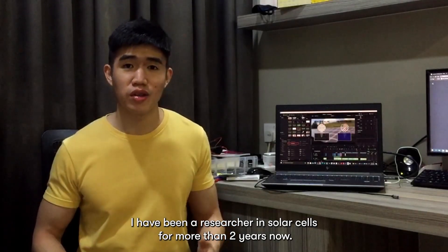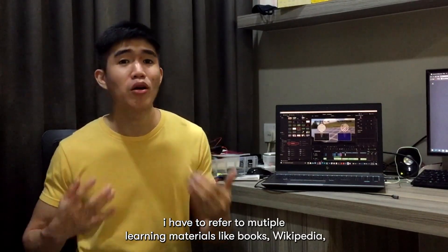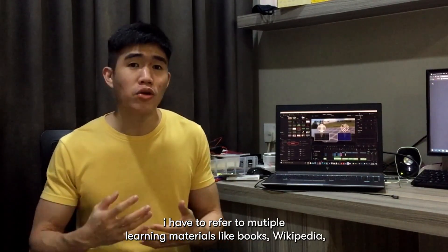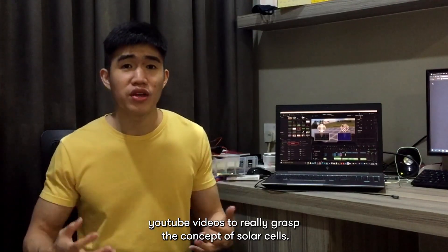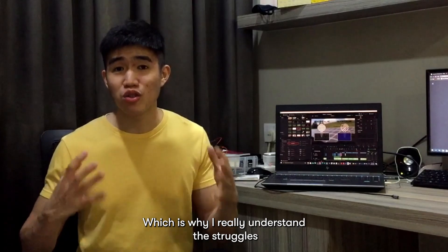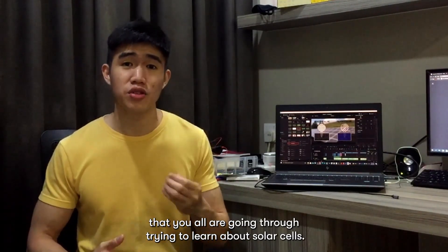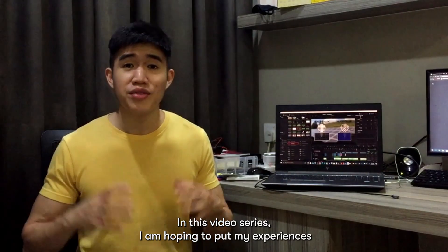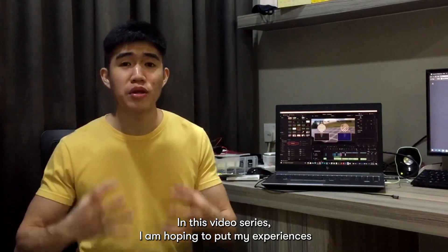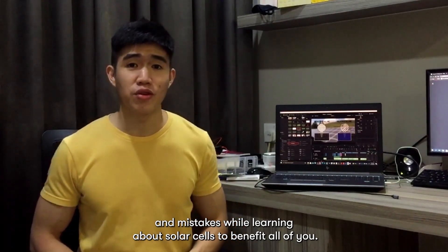I have been a researcher in solar cells for more than two years now, and I remember when I started out learning solar cells, I had to refer to multiple learning materials like books, Wikipedia, and YouTube videos to really grasp the concept of solar cells. Which is why I really understand the struggles that you all are going through trying to learn solar cells. In this video series, I'm hoping to put my experiences and mistakes learning solar cells to benefit all of you.